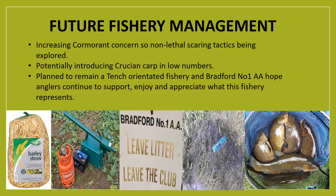Another development is that the club is looking at potentially introducing crucian carp in low numbers. This is another heritage fish species that would integrate extremely well within the current fish stock dynamic and offer members an angling opportunity that is extremely rare in the area of Yorkshire. This won't distract from the fact that Queen Mary's Dub will remain a tench-orientated fishery, and the club hopes that anglers continue to support, appreciate and enjoy what this fishery represents in a modern scene where carp angling and carp-orientated fisheries are the main.